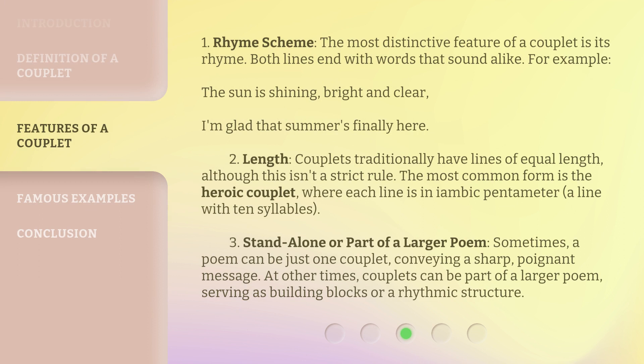Rhyme Scheme: The most distinctive feature of a couplet is its rhyme. Both lines end with words that sound alike. For example: "The sun is shining, bright and clear. I'm glad that summer's finally here."